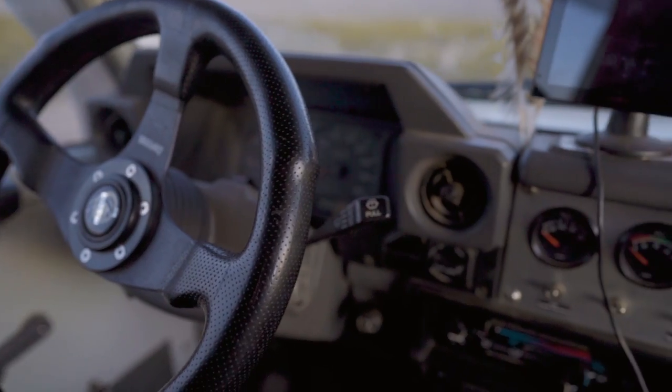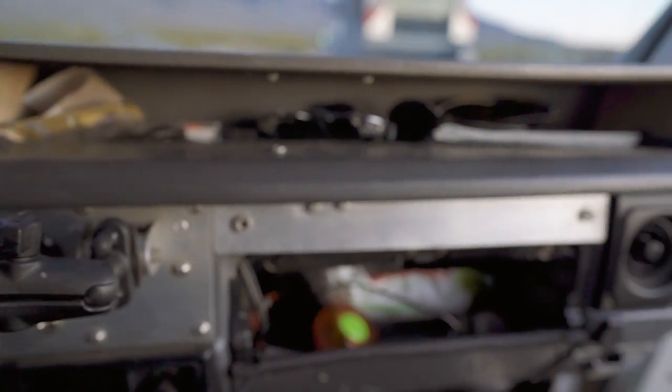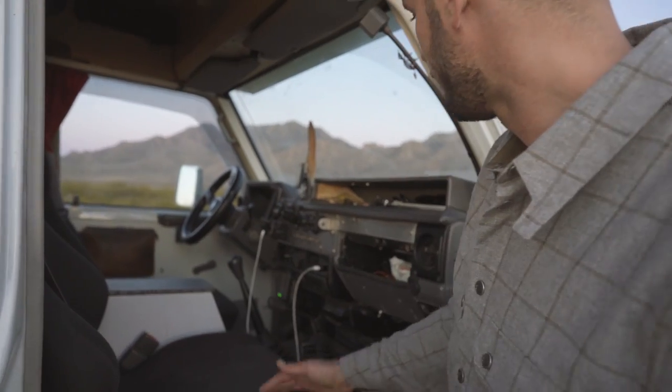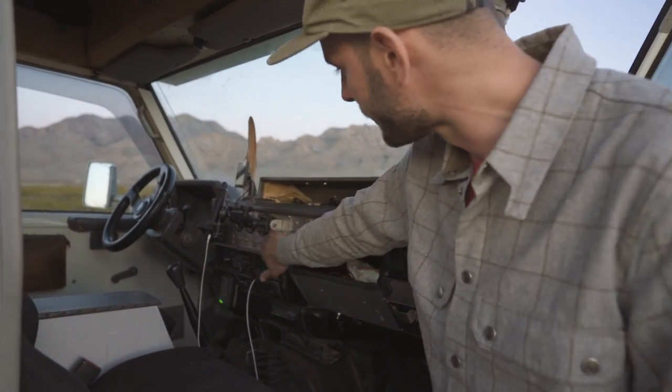This is the cockpit and it very much is a cockpit — it looks like the console of an airplane. I've got Recaro seats, which is pretty sweet. It's a mostly stock dash except they cut this here and added this instrument panel.